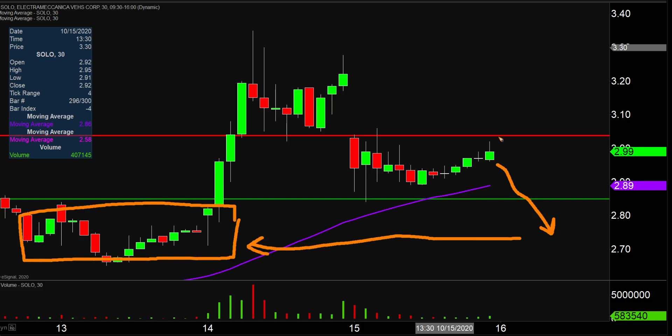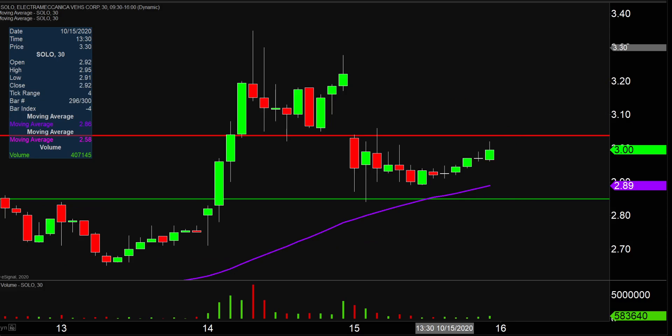But as of now, looking like the price has got the potential to break up through that red line there. So looking like Friday is gonna be a very, very interesting day.